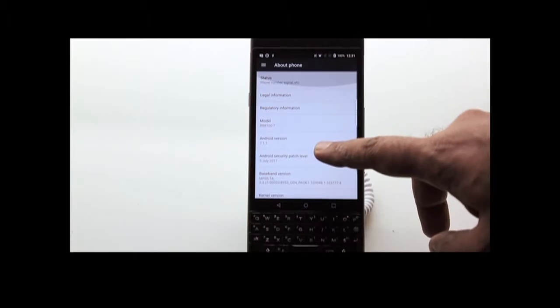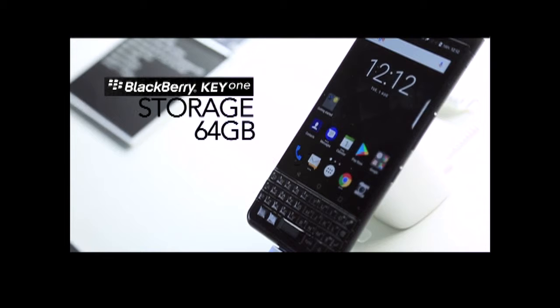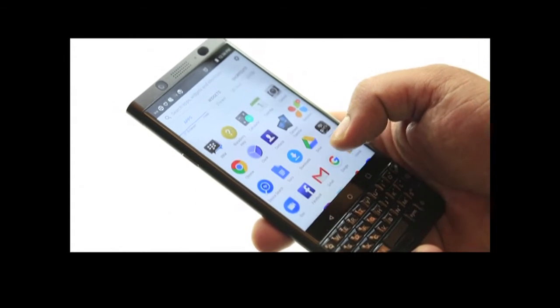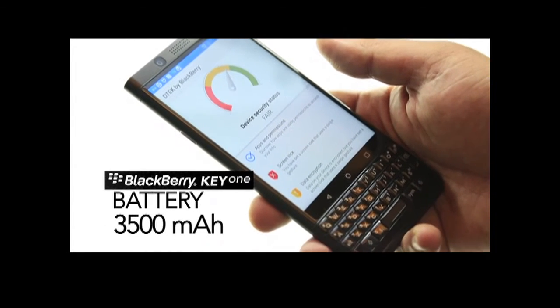Powering the phone is a Snapdragon 625 processor with 4GB of RAM and 64GB of internal storage. It supports expandable storage of up to 2TB. The KeyOne Black Limited Edition also features the biggest ever battery in a BlackBerry device at 3,503 mAh.